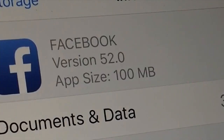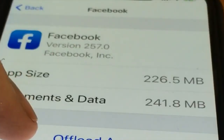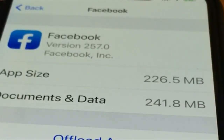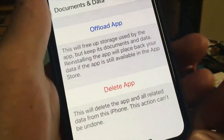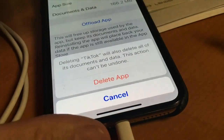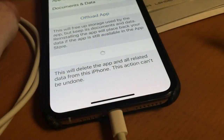Facebook is a good example. On my phone, the app itself is just over 200 megabytes, but it's storing another 240 that I don't need. That's Other. Get rid of it by deleting the app and reinstalling it. You're not going to lose anything and you'll get back that storage space.